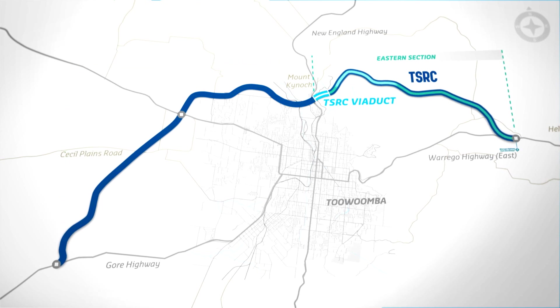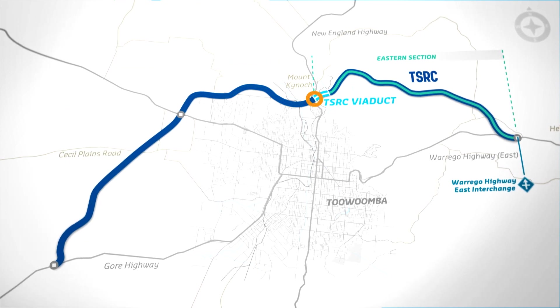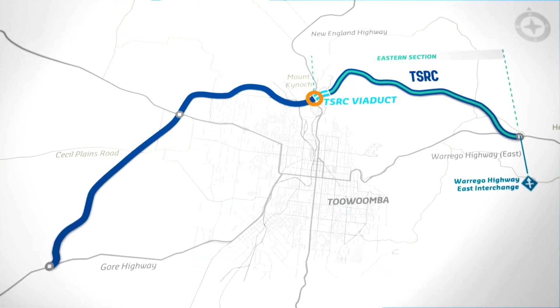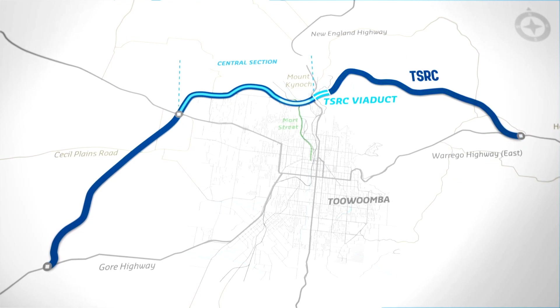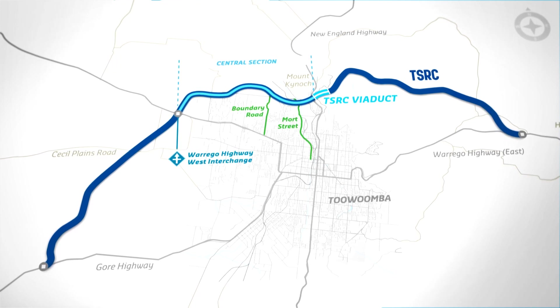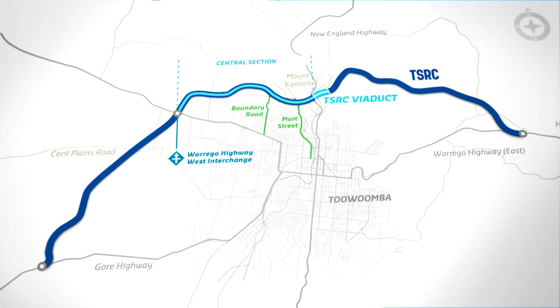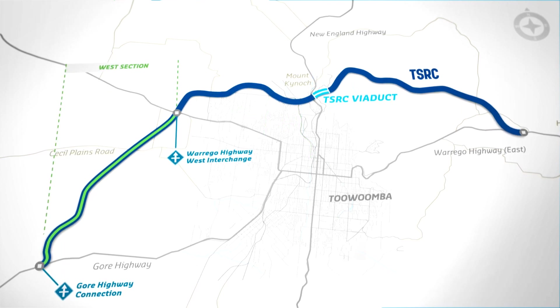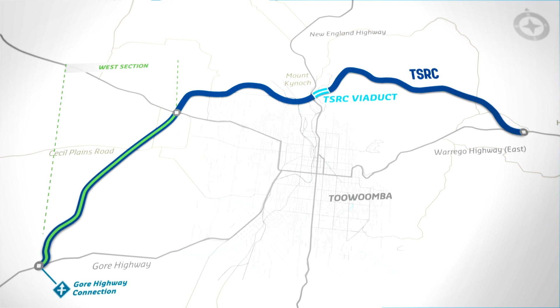The eastern section connects from the Warrago Highway at Helidon to Mount Kinnock where it arrives at the Toowoomba Plateau, crossing under the New England Highway. The central section continues through Mort Street and Boundary Road interchanges and finishes after the Warrago Highway West Interchange. From there, the West section runs through the Cecil Plains Road Interchange until the connection with the Gore Highway.